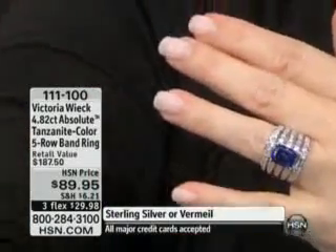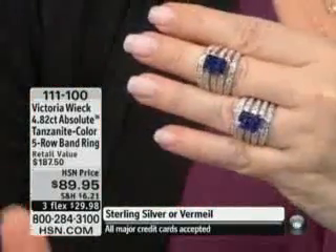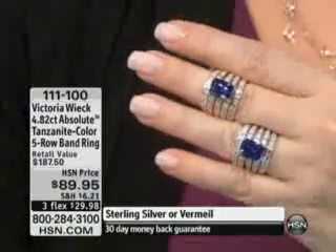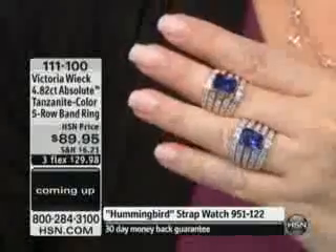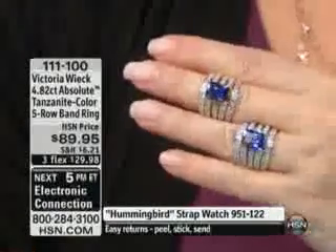We are going to move right along to Victoria, because we don't want that one to sell out before we get to talk about it. When we talk about Victoria, you've got to realize that she has, for her entire career, not only done genuine diamonds, but the very finest in gemstones. What we're about to do is give you a look at the best tanzanite in the world, and even in her created or simulated line here at HSN, one of her top best-selling colors and one of the most difficult to get is gem-quality tanzanite.